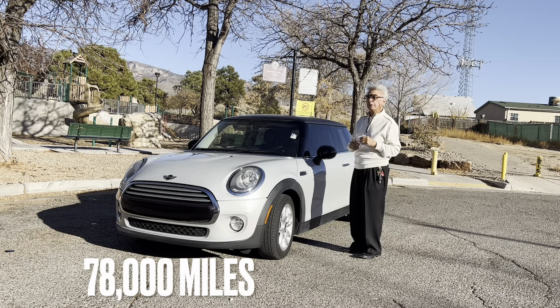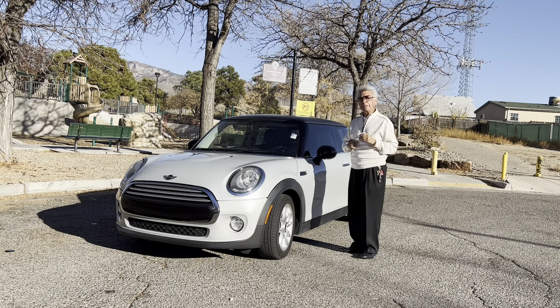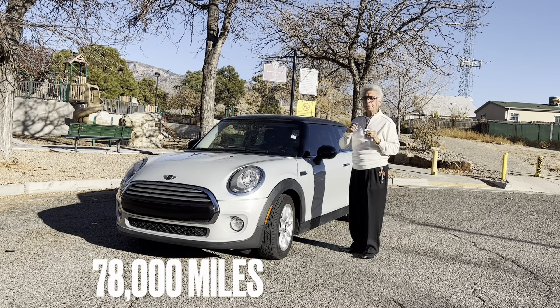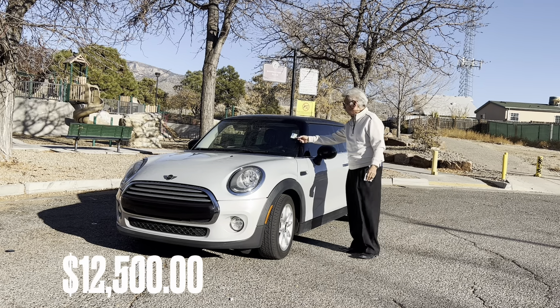We also have a sister vehicle to the Mini Cooper — a 2014 Mini Cooper with only 78,000 miles. This is a 3-cylinder with a very hard to find automatic transmission, 78,000 miles, and priced to sell for $12,500.